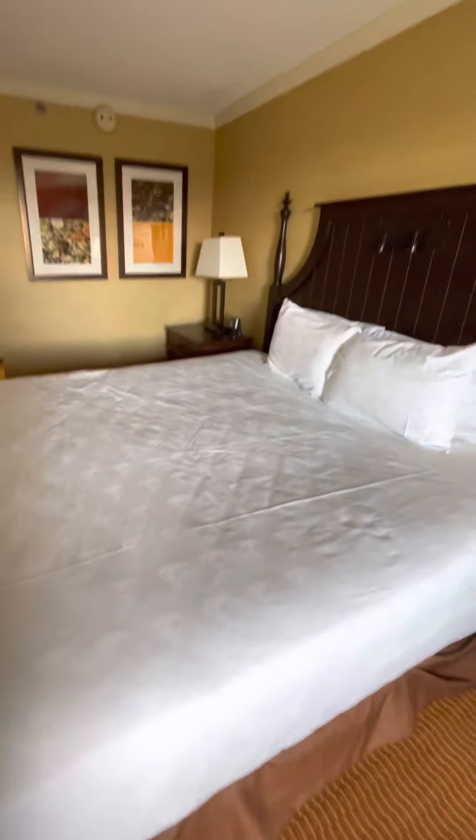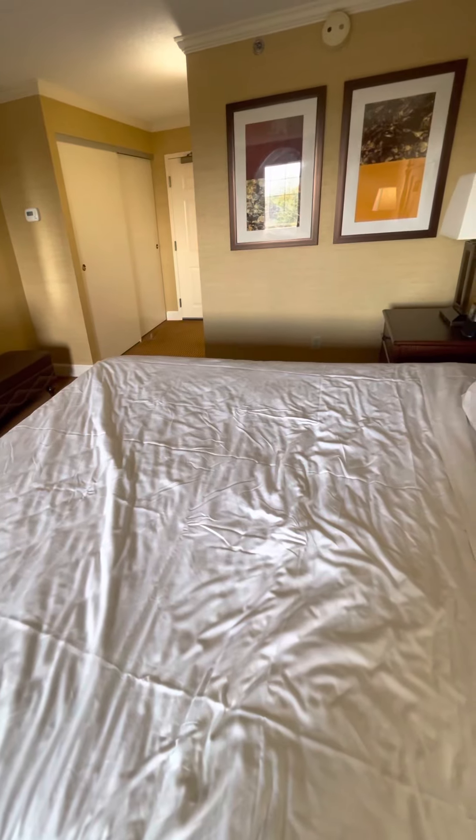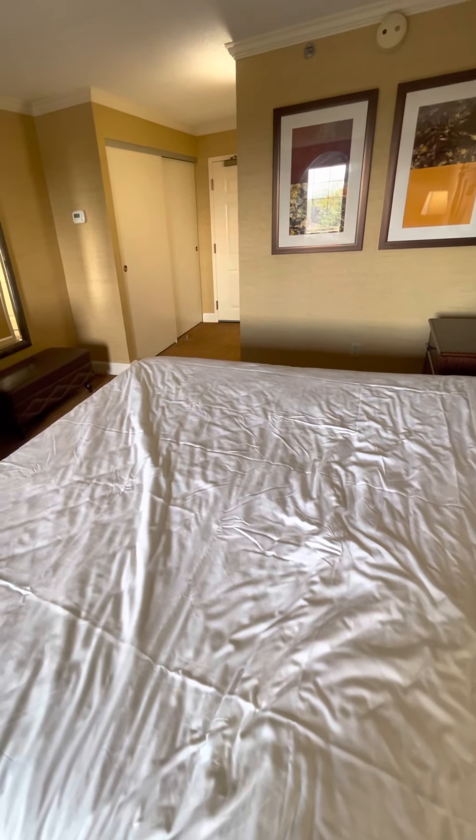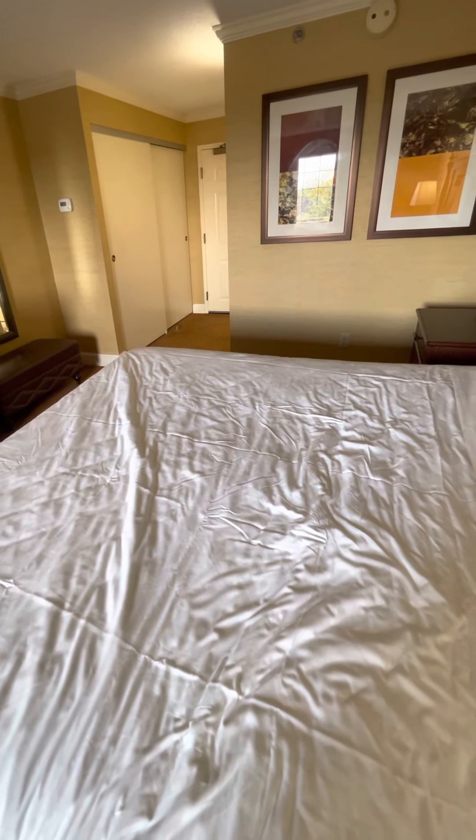Let's do one more thing — let's check out the bed. The bed's comfy — you're gonna sleep good. All right, that's all for this room tour. Thank you, and stay tuned. The next video should be Hershey Park.